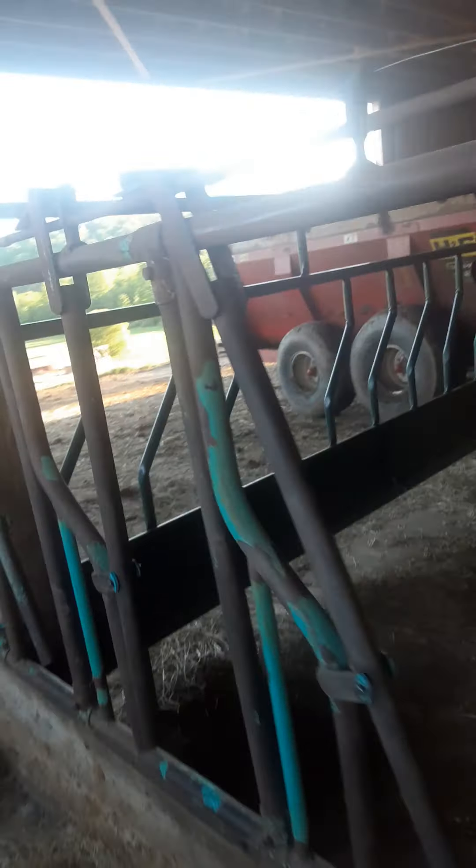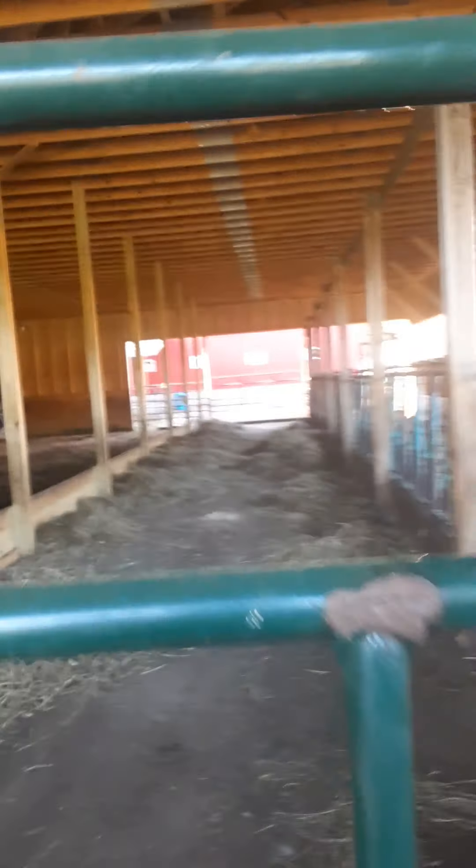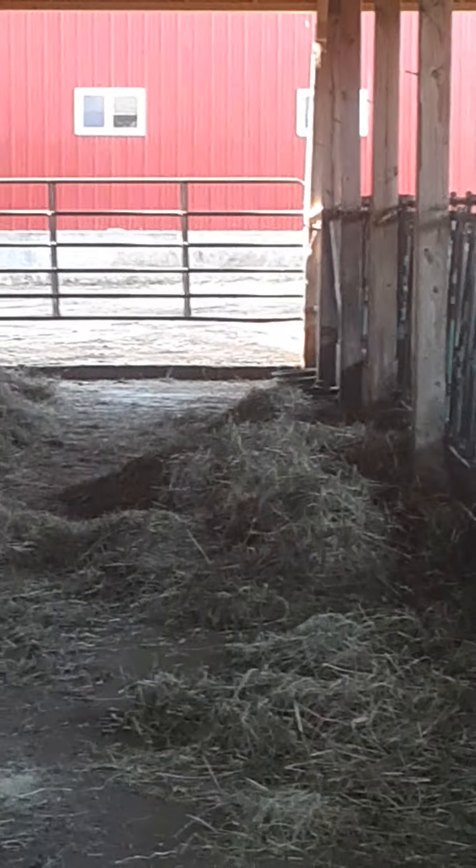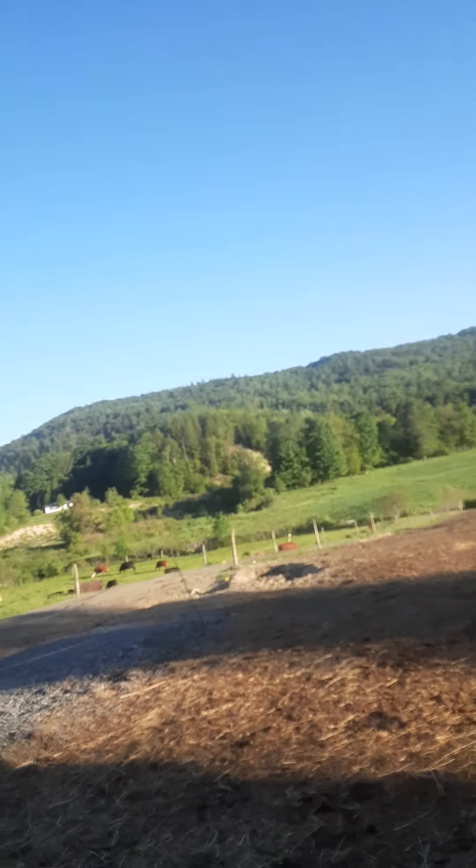We're gonna put about four or five inches in here in the feed alley to bring it up a little bit, because it's kind of backwards — this area here is higher than it is in there. They used to stand on this side and eat, we used to put the hay over here, that's why I had the headlocks leaning this way. But we've reversed it, so we're gonna pour four or five inches of cement and bring it up to the level of the cement on the end by the gate.